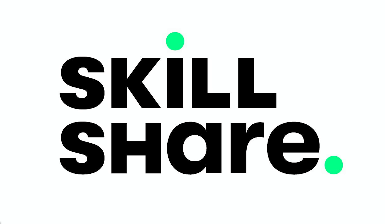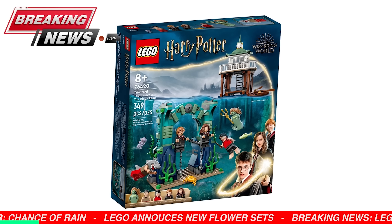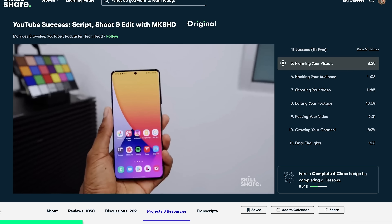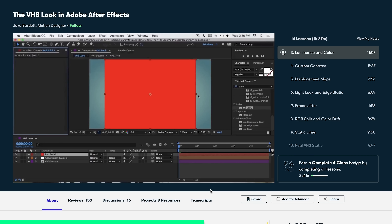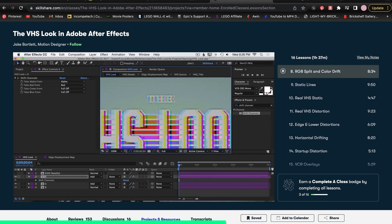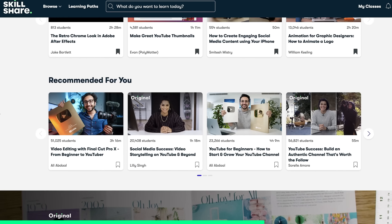Today's sponsor is Skillshare. Hopefully you've noticed I've been slowly improving my videos' overall quality and entertainment factor. I've been uploading less because of it and I'm really proud of how my recent videos have been turning out. I watched YouTube Success by Marquez Brownlee on Skillshare — it's been so insightful, especially when it came to planning and visualizing my videos. More recently I started a class by Jake Bartlett on how to achieve a VHS look in After Effects. I want to incorporate more graphics and an overall style in my videos, and Skillshare has been incredibly helpful in achieving that goal.